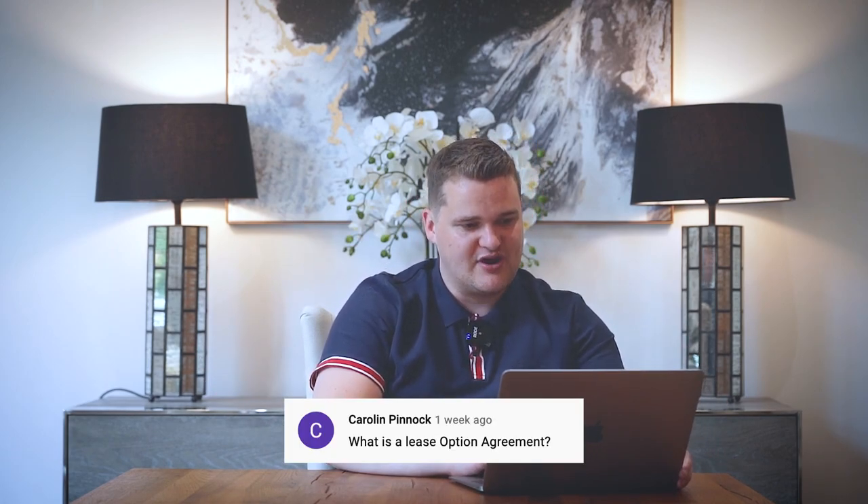Next, Carolyn Pinnock asks: what is a lease option agreement? A lease option agreement, Carolyn Pinnock, is when you buy a property now but you agree to pay for it later. A way that I once did it was there was a property and the mortgage on the property was £81,000, and they wanted about £85,000 — there was no equity in it.